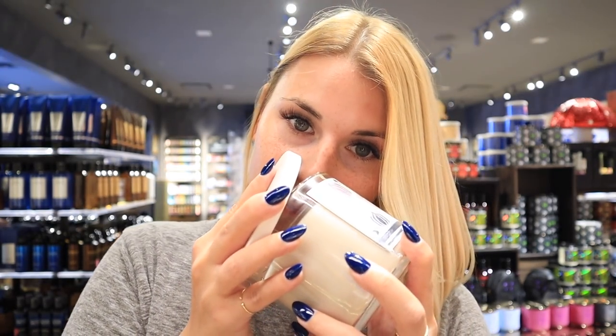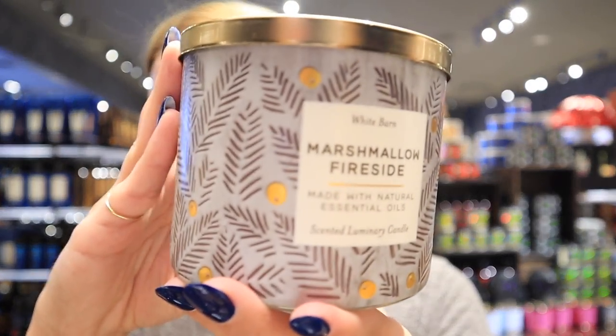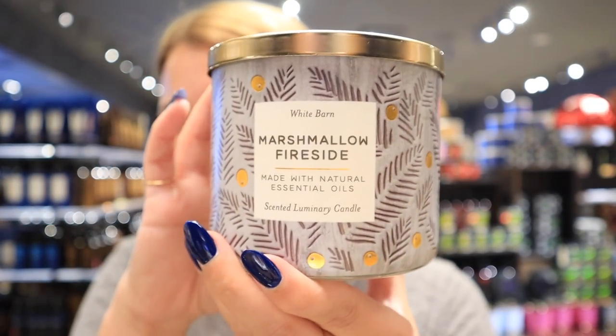The next one is Vanilla Pumpkin Marshmallow, one of my top two favorites. The scent notes are Tahitian vanilla, pumpkin spice, homemade marshmallow, and drizzled caramel — another really sweet one. Oh my god, this one just smells like a hug. Every wallflower in our house is one of the three I'm showing you — I just absolutely love this scent.